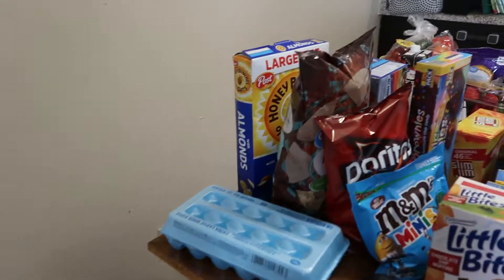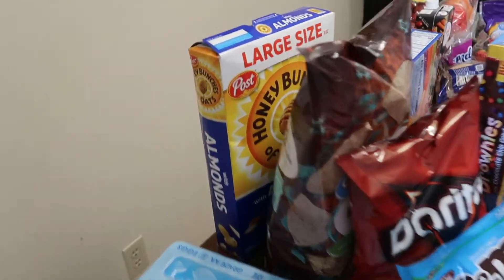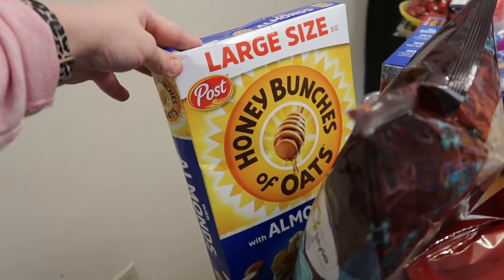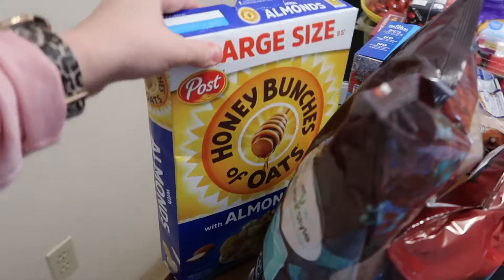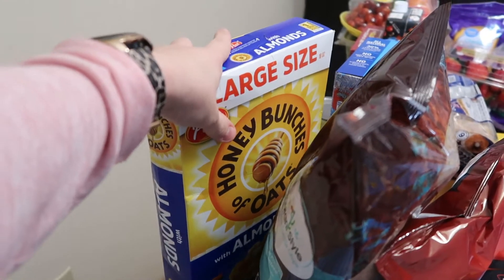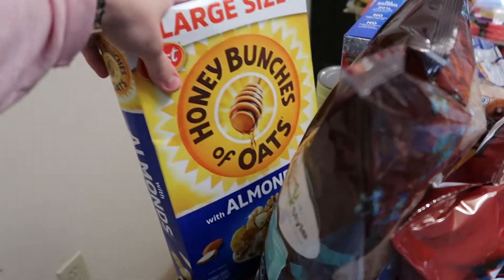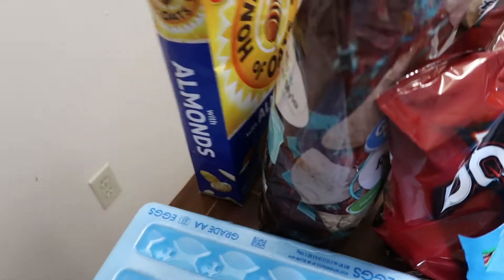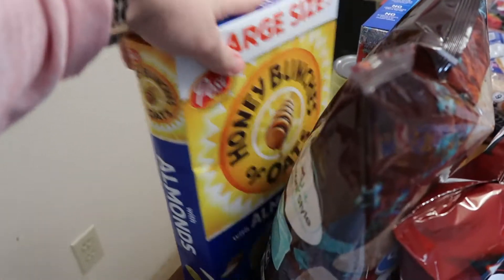I like to start back here whenever I do my grocery haul. I got myself a large size Tiny Bunches of Oats with Almonds cereal — this is one of my favorite kinds. I'm trying to watch what I eat, so the calories work out pretty well on this one. My husband doesn't care about the calories, but I do.